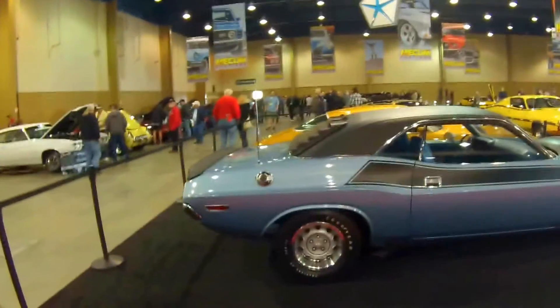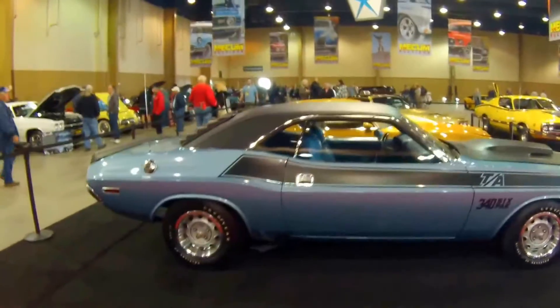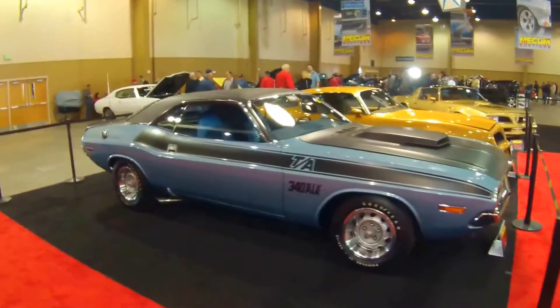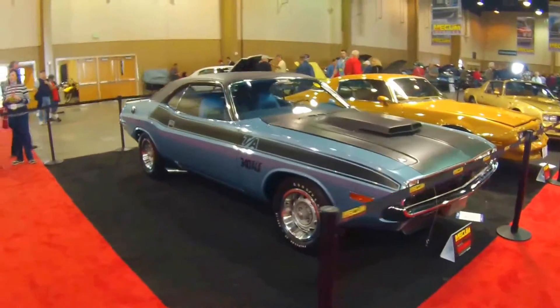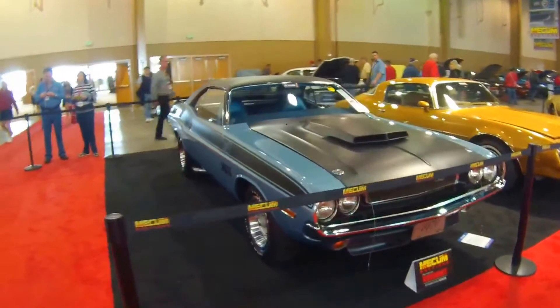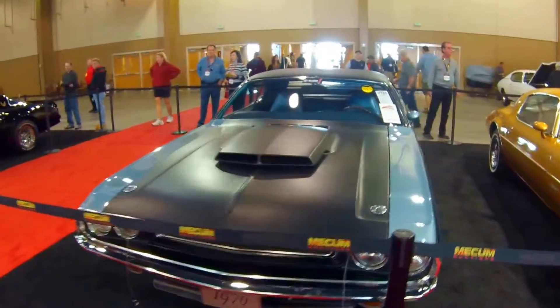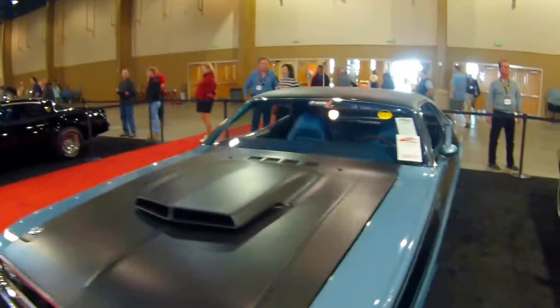We've also got a Dodge Charger 340 Six Pack — this is the TA. It's a 1970 Dodge Charger TA. Stunning, fantastic stuff.